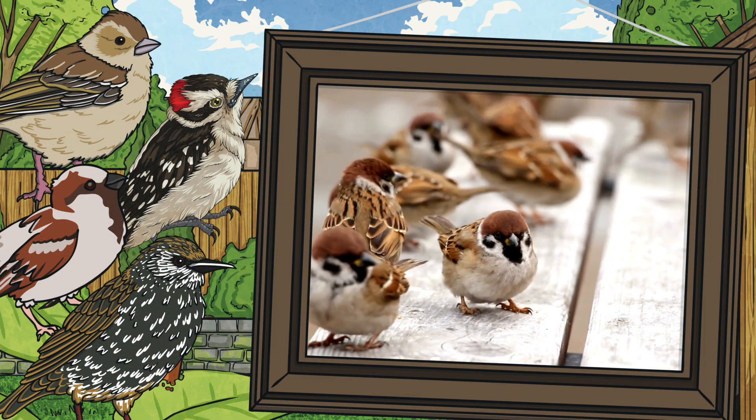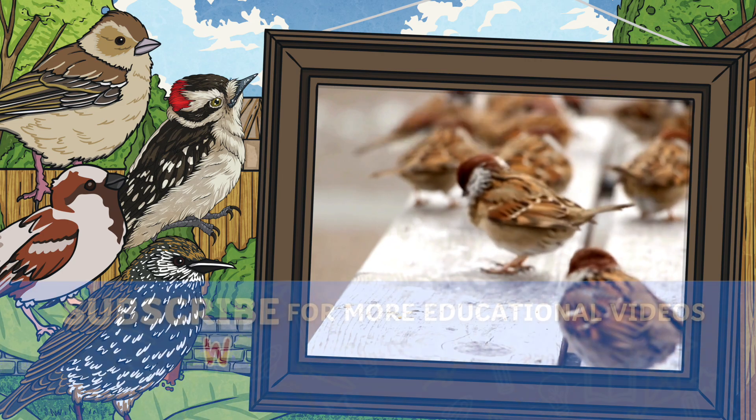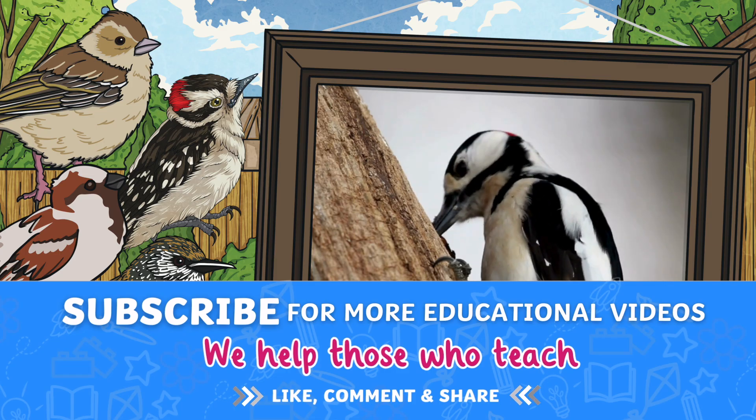There are many more birds in Britain such as chaffinch, woodpecker, sparrows, starlings and so many more. We hope you've enjoyed learning about these birds today. Thanks for watching.